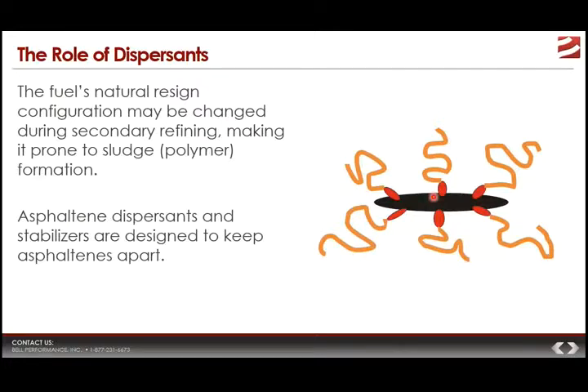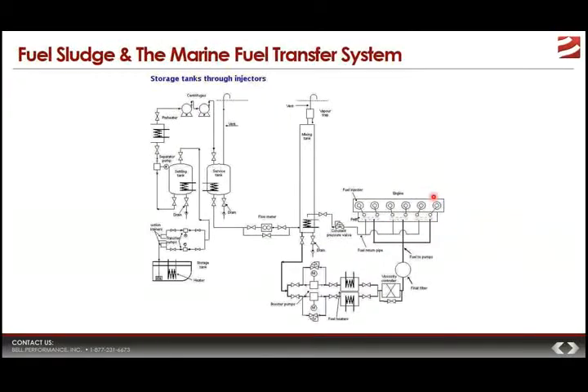When you use dispersants, the benefits you can see include reduced dropout of fuel sludge when fuel is stored, less blocking of filters, and reduced accumulation of sludge in centrifuges. These benefits are pretty significant when you consider that — because there are so many different areas in the marine fuel transfer system that fuel has to travel through — excess sludge and asphaltene dropout can cause a lot of problems in a lot of different areas.